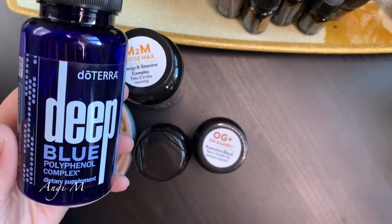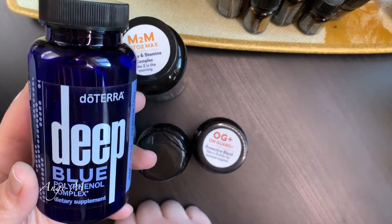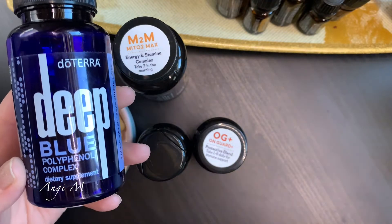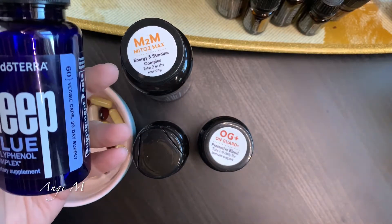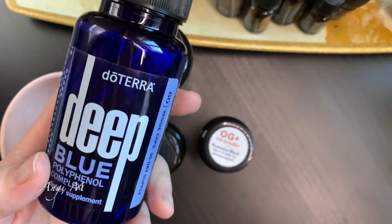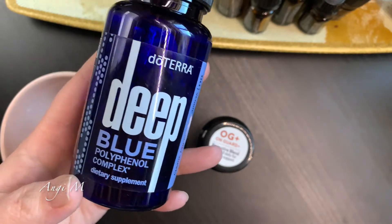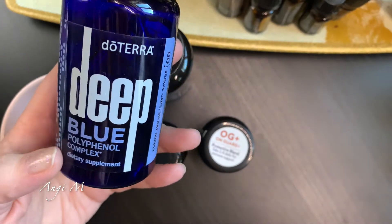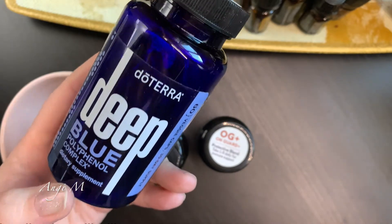This is the Deep Blue Polyphenol Complex - this was a game changer in my life because it helps support joint health. I was in a pretty bad car accident about 10 years ago and have some long lasting issues with my knees. I had seen a specialist, been through all of it. It's not something that's going to go away. I had to learn to deal with the stiffness, tenderness, occasional pain, swelling and things like that. Deep Blue, as well as other essential oils, really helped me support my body and get back quality of life. I take one a day.